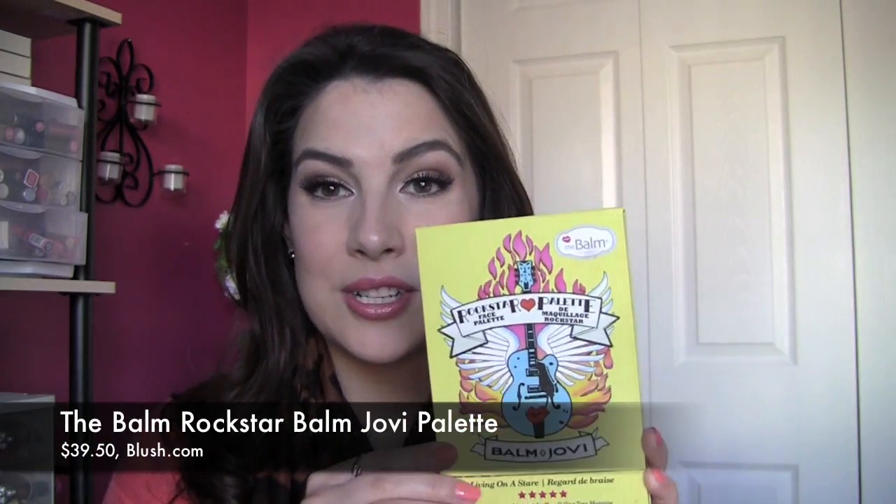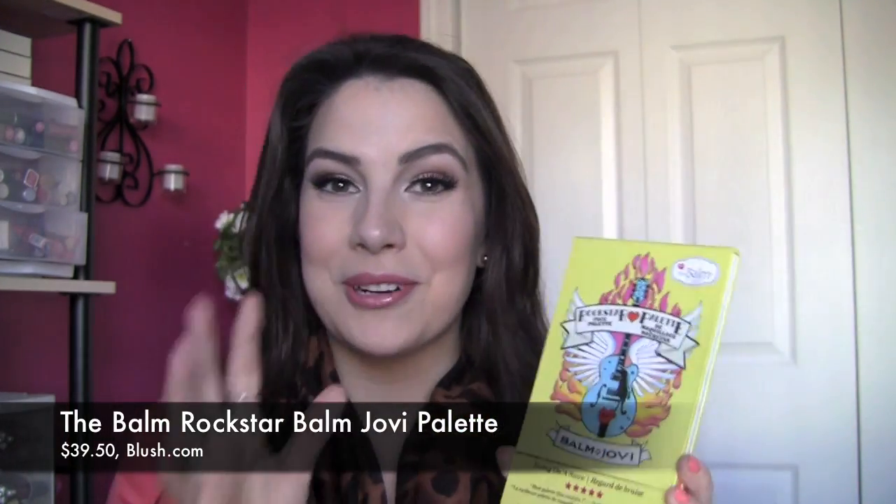Another palette that's a lot of fun that I really enjoy is from the Balm, and it is the Rockstar Palette Balm Jovi. Really fun names here.